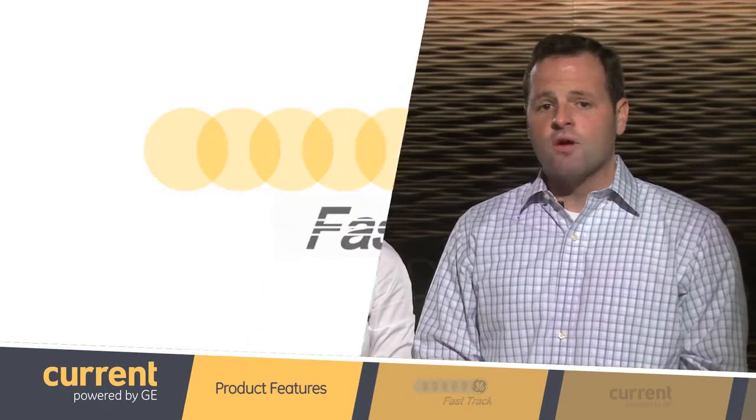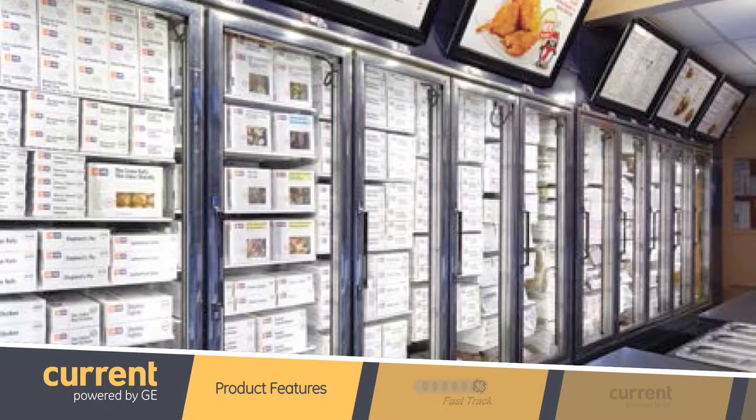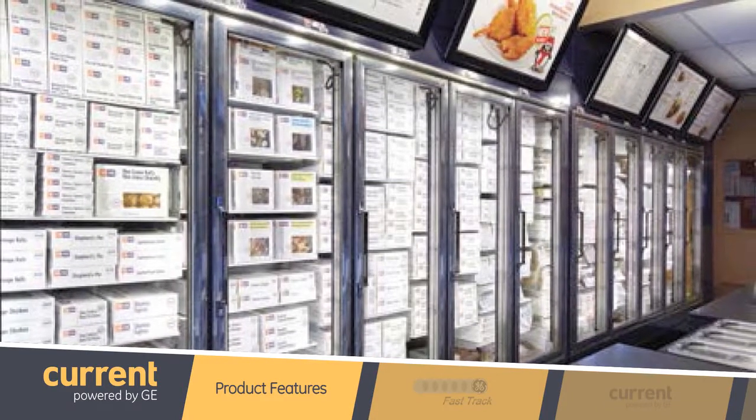Are there any other product features we should know about today? Of course — we are offering the LED tubes in UL Type A and Type C classifications. Matt, thanks so much for joining us and introducing us to the latest and greatest in refrigeration lighting. And thank you as always for tuning in to another edition of GE Lighting Fast Track. See you next time.